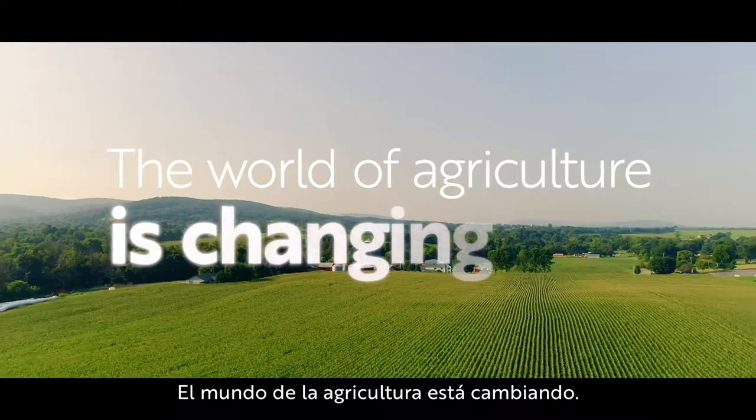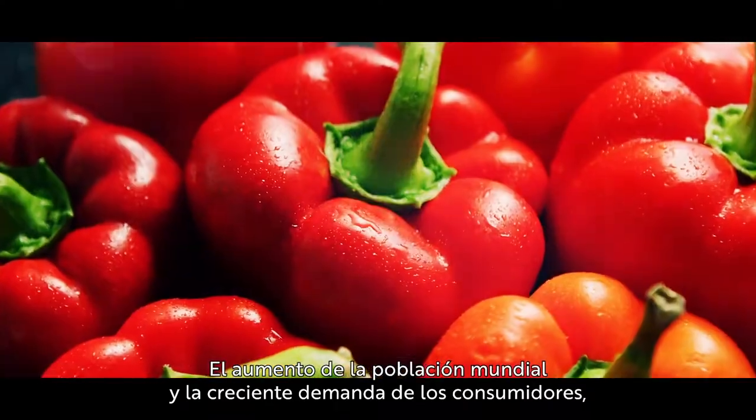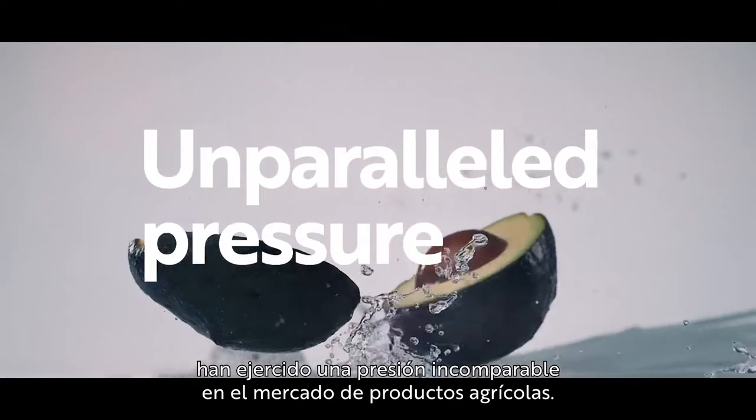The world of agriculture is changing. Global population growth and rising consumer demand for healthier, varied and high-quality food have put unparalleled pressure on the produce market.